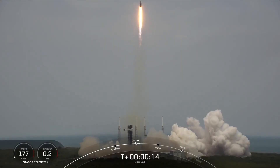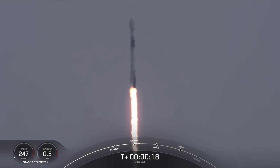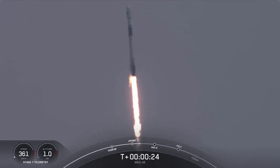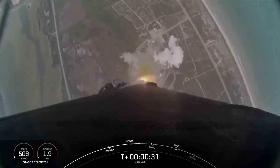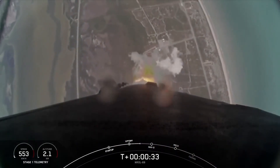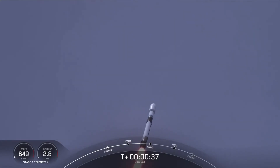Vehicle is pitching downrange. Station one propulsion is nominal. At T plus 30 seconds and counting, Falcon 9 has successfully lifted off from Slick 40 at Cape Canaveral Space Force Station. Coming up next,